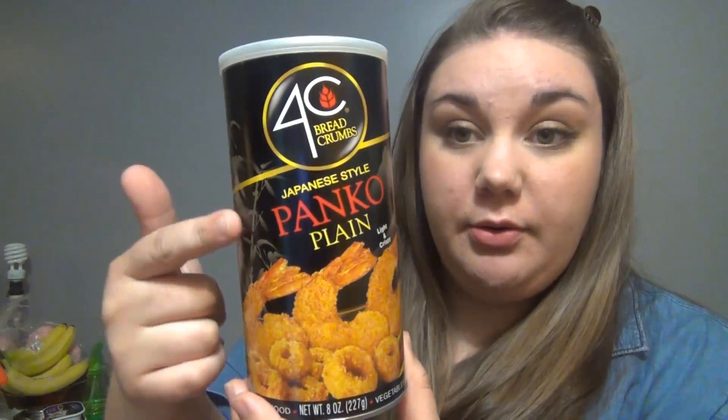And then I found these 4C breadcrumbs — Japanese style panko, plain, light and crispy. I need some panko for a recipe that I'm going to be making next week, and I hadn't seen this at my Dollar Tree in a while, so I picked it up.